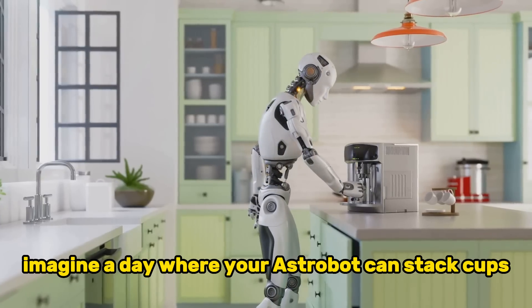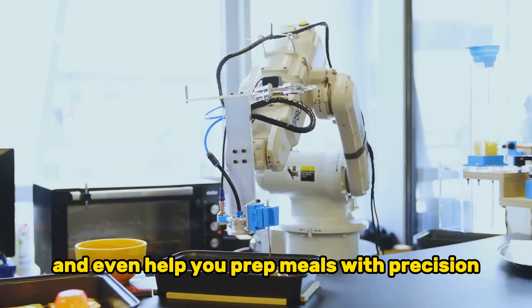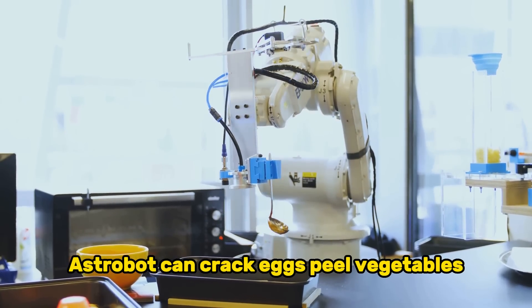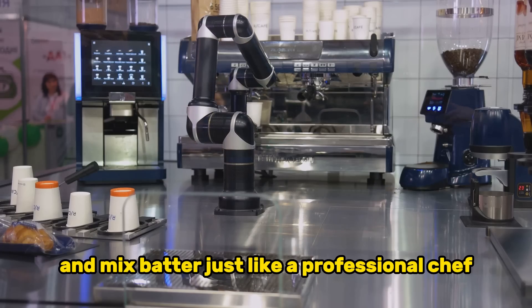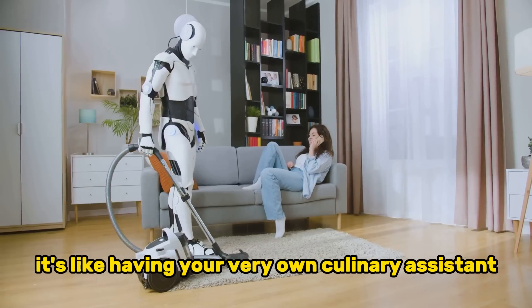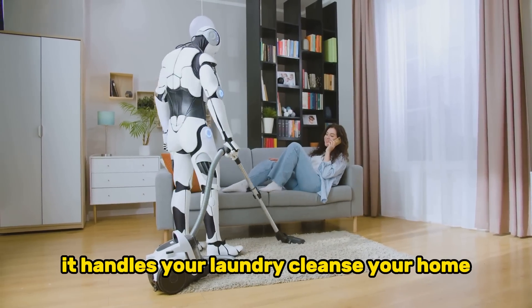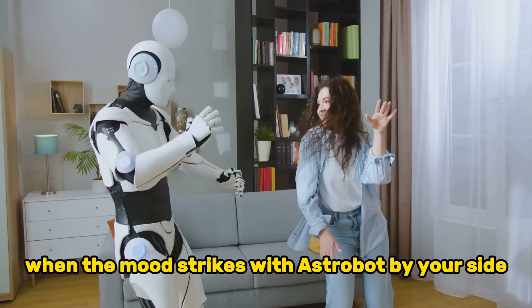Imagine a day where your Astrobot can stack cups, recognize objects, and even help you prep meals with precision. Need assistance in the kitchen? Astrobot can crack eggs, peel vegetables, flip pancakes, and mix batter just like a professional chef. It's like having your very own culinary assistant. But that's not all — Astrobot goes beyond cooking. It handles your laundry, cleanses your home, and can even join you in a little dance when the mood strikes.